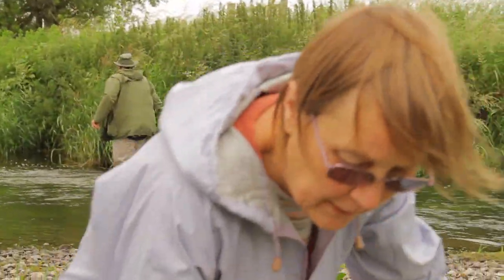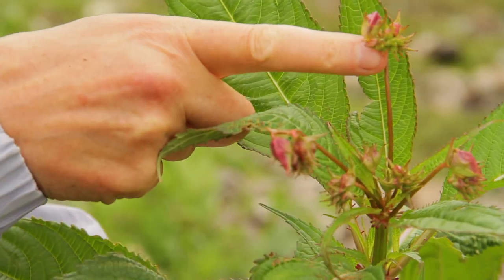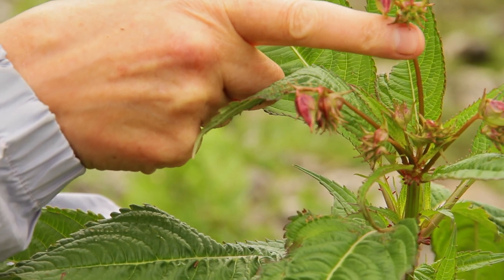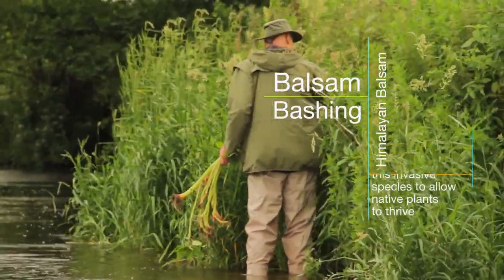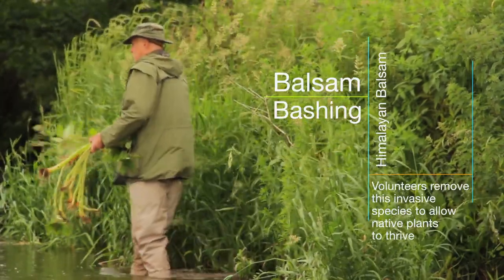This is Himalayan balsam, and this has become quite an invasive plant of riverbanks. It will flower with beautiful pink and white flowers, which produce seed heads that pop and disperse six to eight hundred seeds per plant. We pull it up because it really is crowding out and shading out native species.